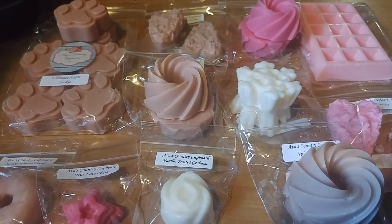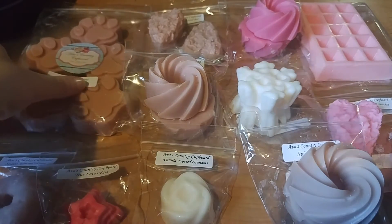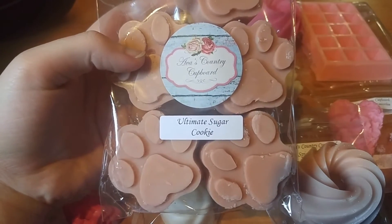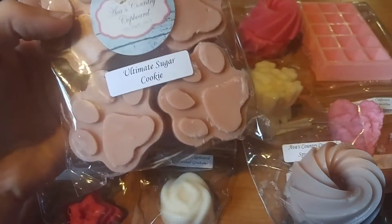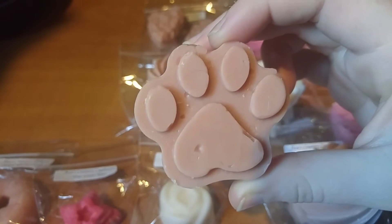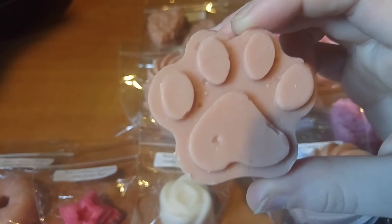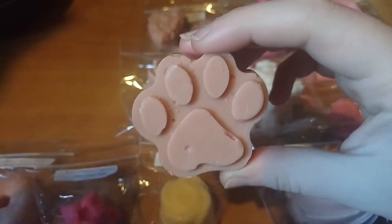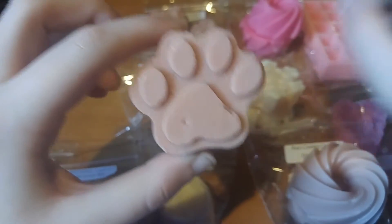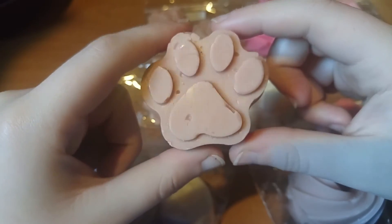I'm going to start up here in the left-hand corner. I pulled all the shapes out so I don't have to open the bags again. This first one is Ultimate Sugar Cookie. These are her 7-ounce paw print tarts — they are $8.50 and they're 7.5 ounces. They're very, very cute. It's just a sugar cookie scent. It's not my favorite sugar cookie; I think it would smell better blended with something, like a strawberry. It smells decent for just being poured and probably needs to cure longer.